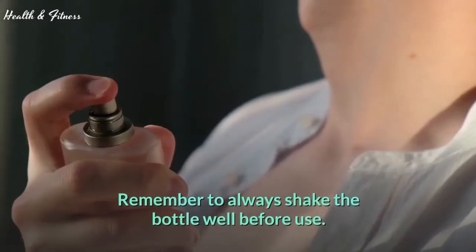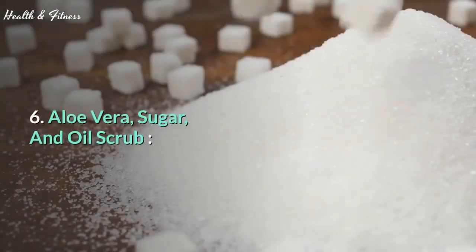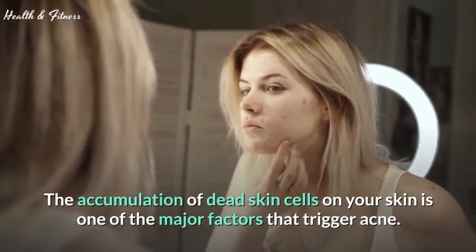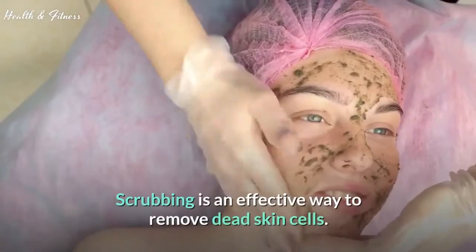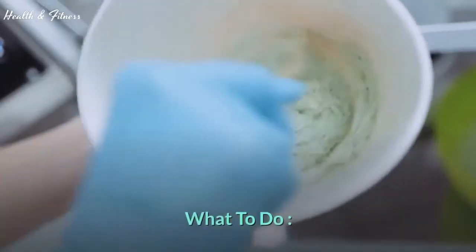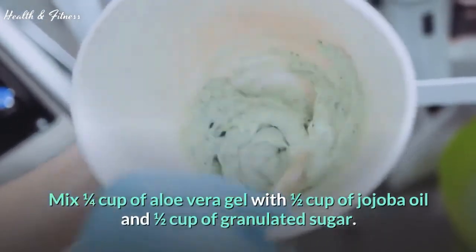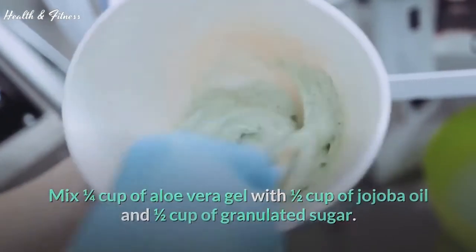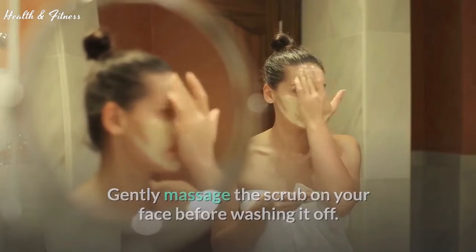Remember to always shake the bottle well before use. 6. Aloe vera, sugar, and oil scrub. The accumulation of dead skin cells on your skin is one of the major factors that trigger acne. Scrubbing is an effective way to remove dead skin cells. Mix ¼ cup of aloe vera gel with ½ cup of jojoba oil and ½ cup of granulated sugar. Gently massage the scrub on your face before washing it off.